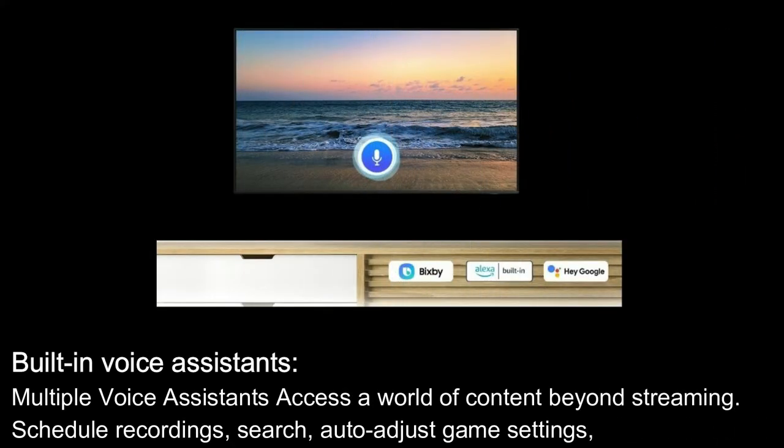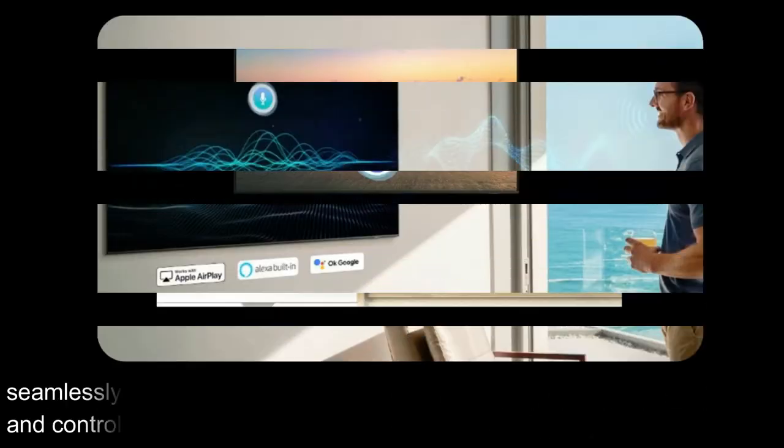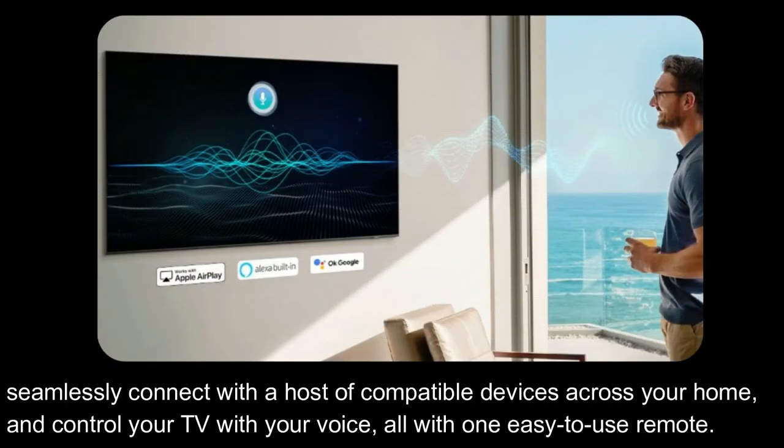Built-in voice assistants: Multiple voice assistants access a world of content beyond streaming — schedule recordings, search, auto-adjust game settings, seamlessly connect with a host of compatible devices across your home, and control your TV with your voice, all with one easy-to-use remote.